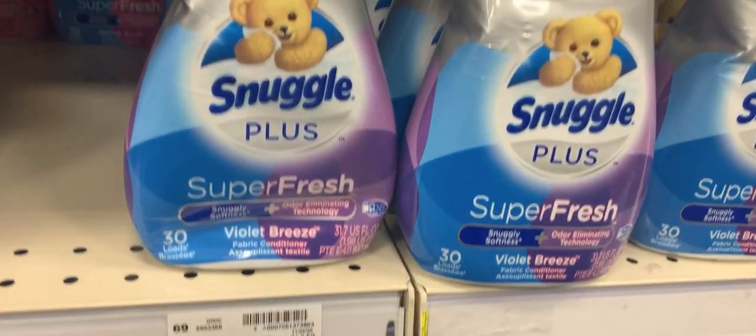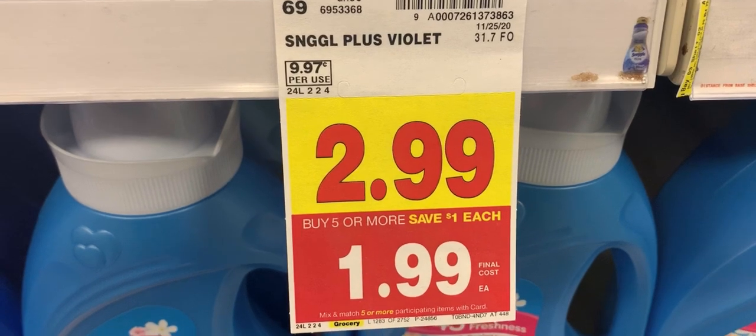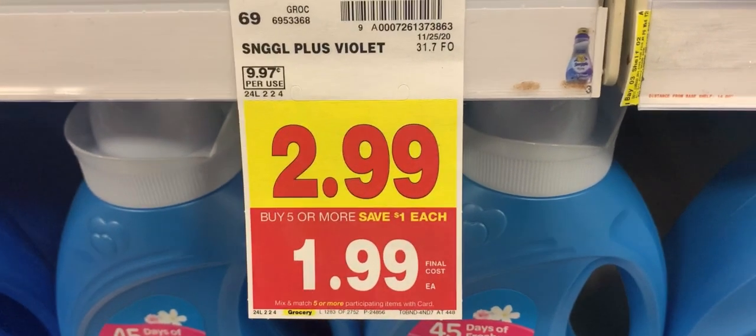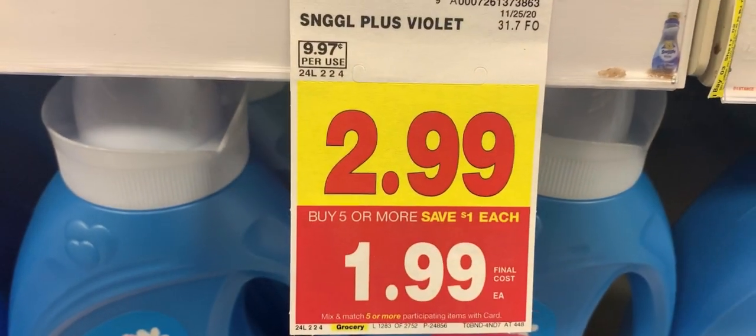In case I did not say it, we are on week two of the mega event. This sale ends next Tuesday — usually there's a date on the tag but there isn't one here.